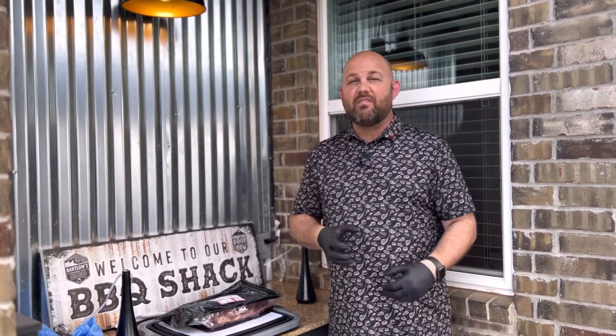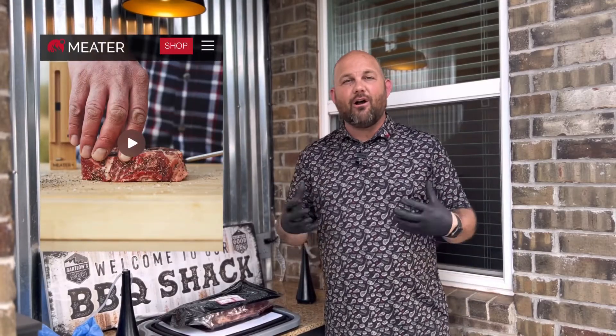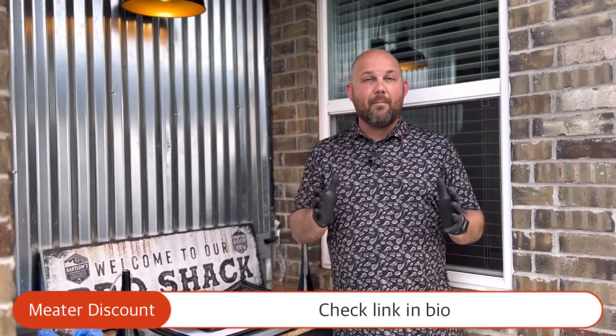I want to talk about how you can save some money — maybe between $50 to $75 — depending on where you purchase this compared to buying individual steaks. I want to thank Ristelli's and also Meter. I was able to purchase this through gift cards from my partnership with Meter, and I decided to get a primal ribeye because I love ribeye steaks. We're going to do a video today to show you how many slices you can get from a six-pound primal ribeye versus purchasing individual ribeye steaks.